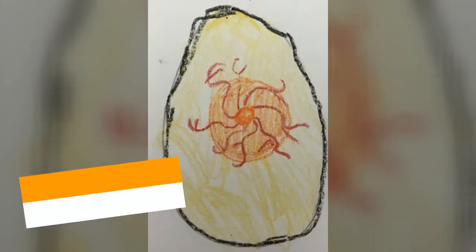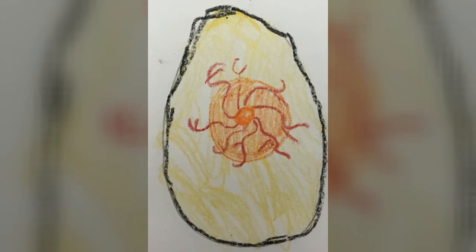Here's a look inside our egg today on day five. What do you notice? I still see that little red dot in the middle, I still see our big orange yolk, I still see the yellow albumin around our yolk, but those blood vessels have gotten a lot bigger and they're starting to even reach outside the yolk.